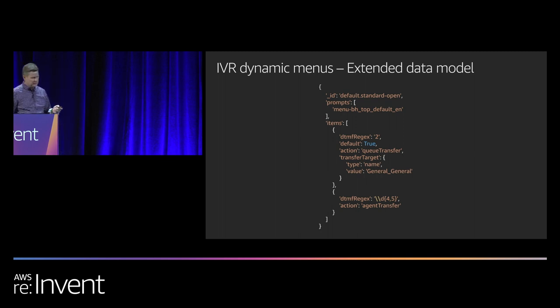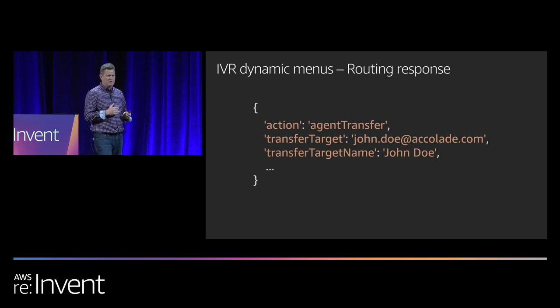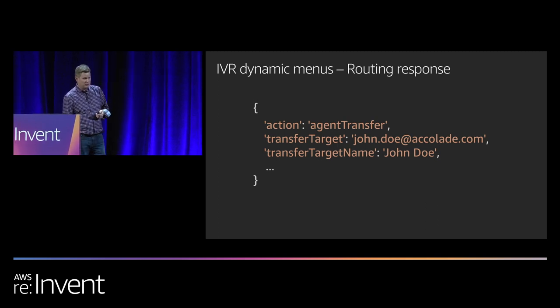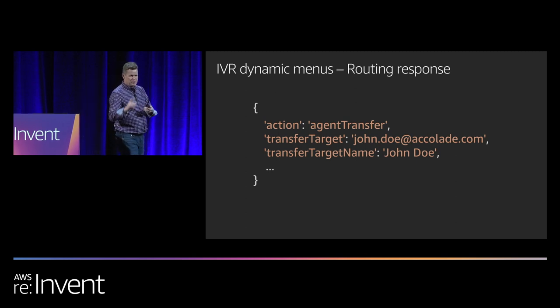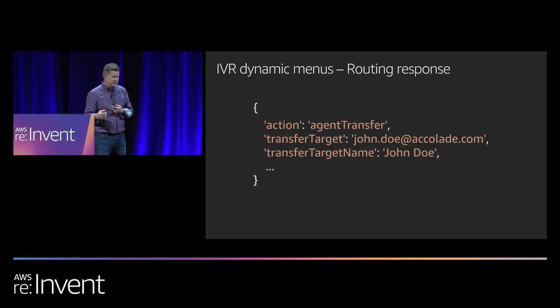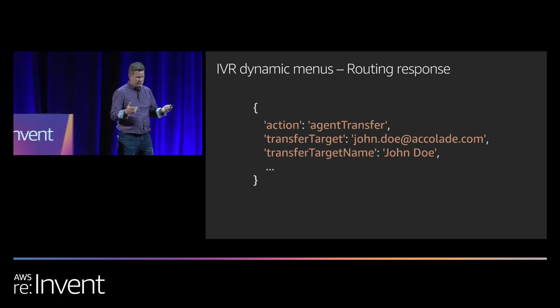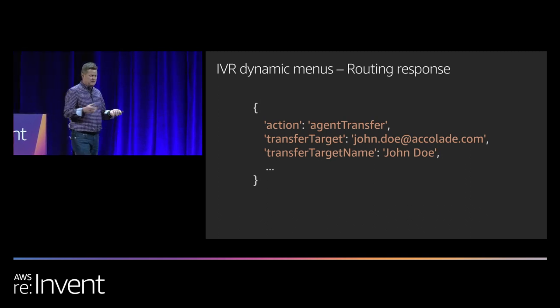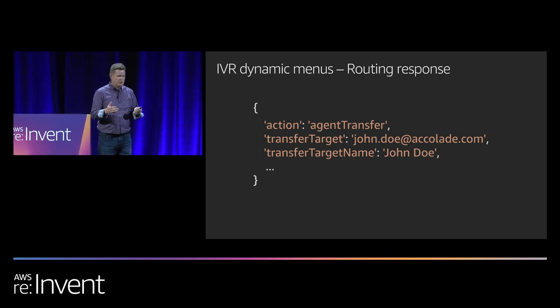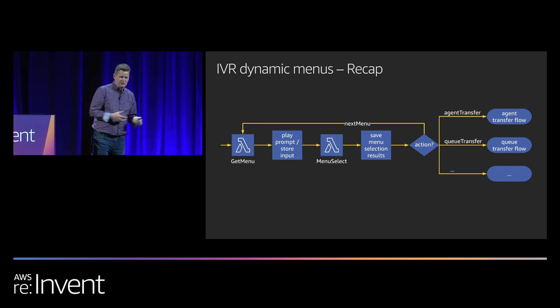Once we have the information from the caller and know what we want to do with it, it's about building the Lambda response. Here's a simplified version of what the response looks like: the first thing is it's going to be an agent transfer, so get ready to go in that direction, tell me who the transfer is to — because in Amazon Connect agents are identified by agent username, there's no concept of extensions — and the transfer target name is the most critical part for doing a direct agent transfer. To recap: in our example, the caller entered their health assistant extension and the result action was set to agent transfer, and the contact was then sent to the agent transfer flows.